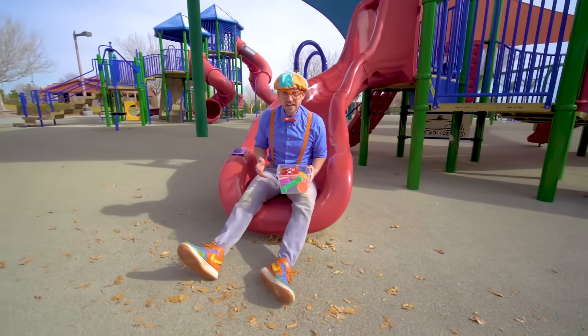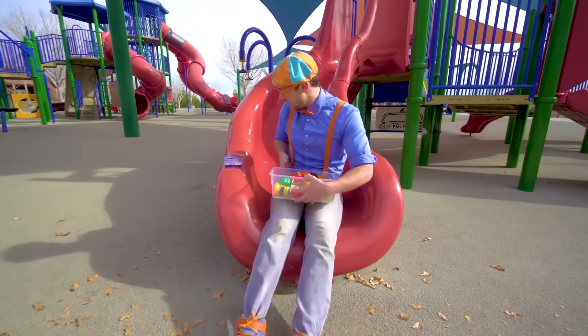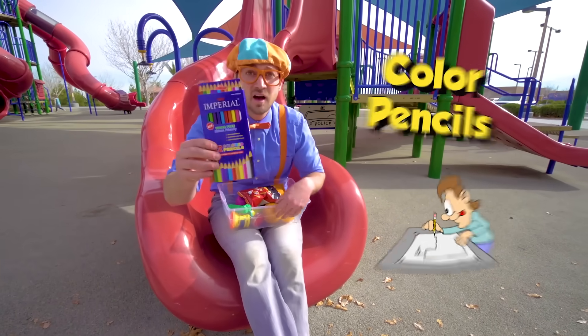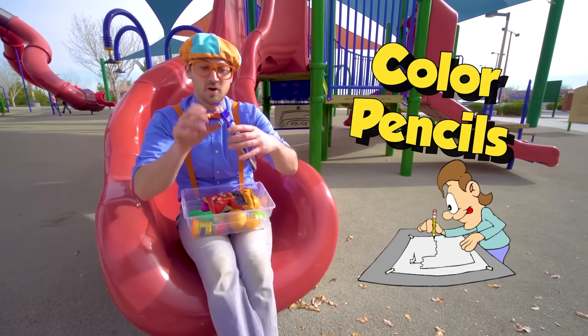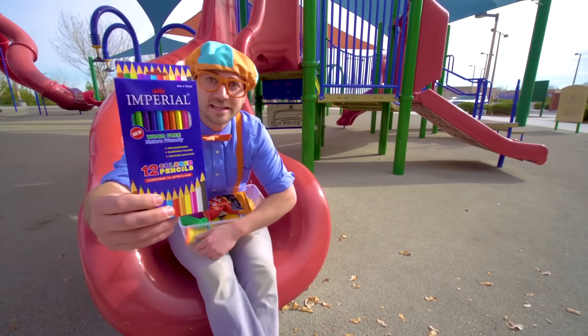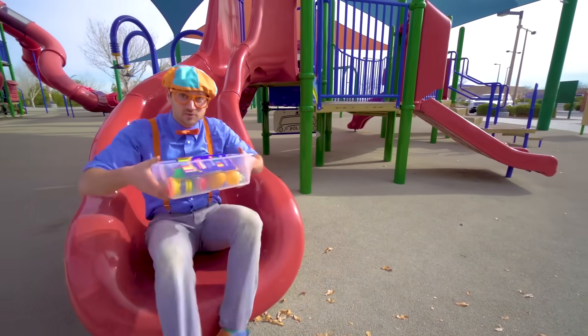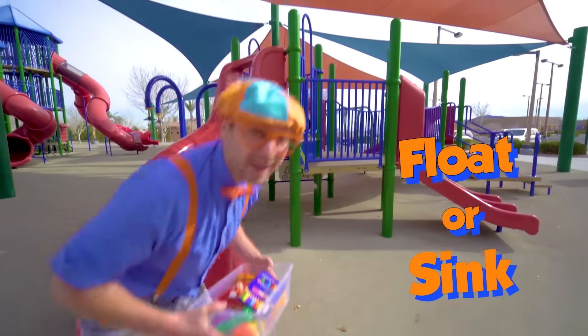Do you see what I see? Yeah — another item, and these are colored pencils. There are so many colors in there. Okay, let's put them in the tote so we can see if they'll sink or float.